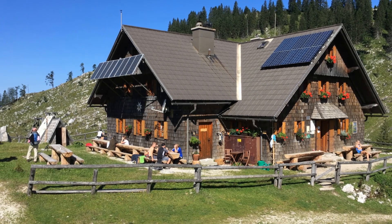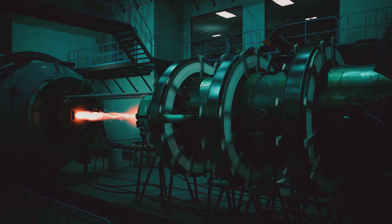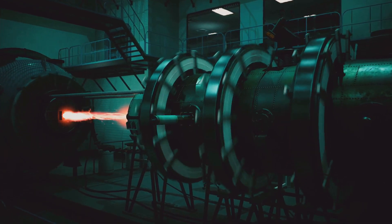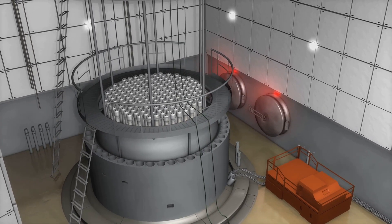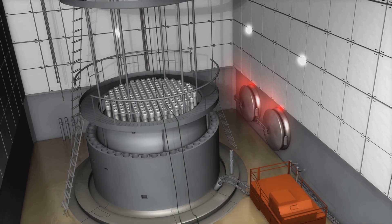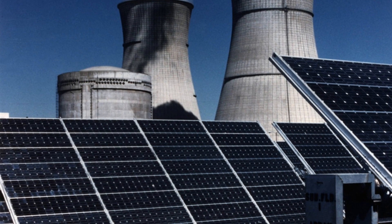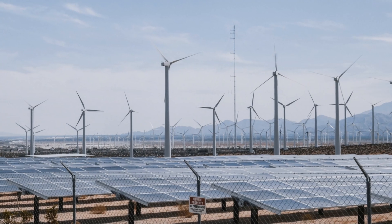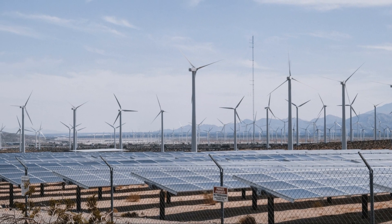Micro reactors can bring reliable energy to places that were previously off the map. And let's not forget reliability — micro reactors are designed to operate continuously for long periods, providing a steady and predictable energy supply with no worrying about shortages or interruptions. This is in stark contrast to renewable sources like solar and wind, which are dependent on weather conditions. With a micro reactor, you have a constant, reliable source of energy, rain or shine, day or night.